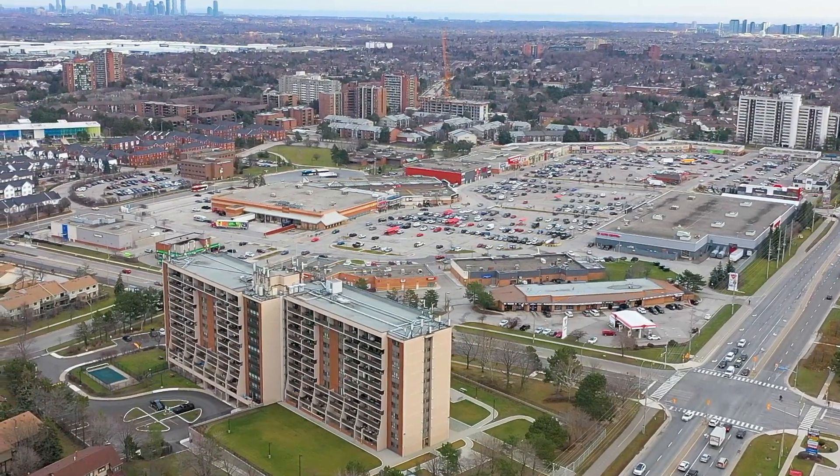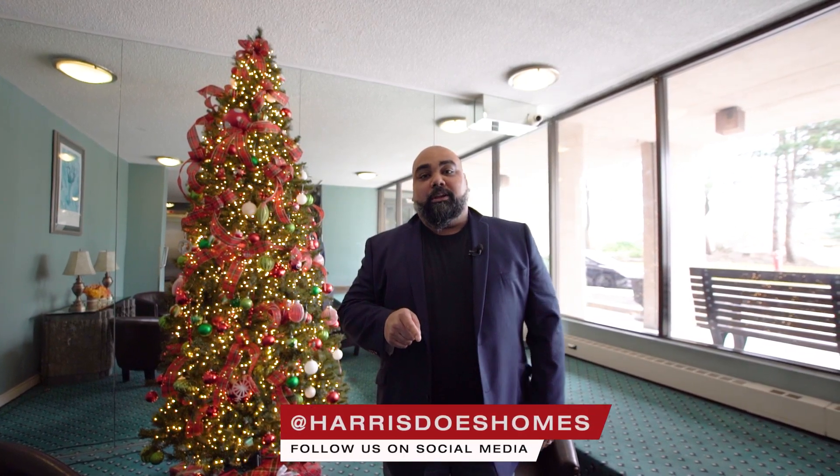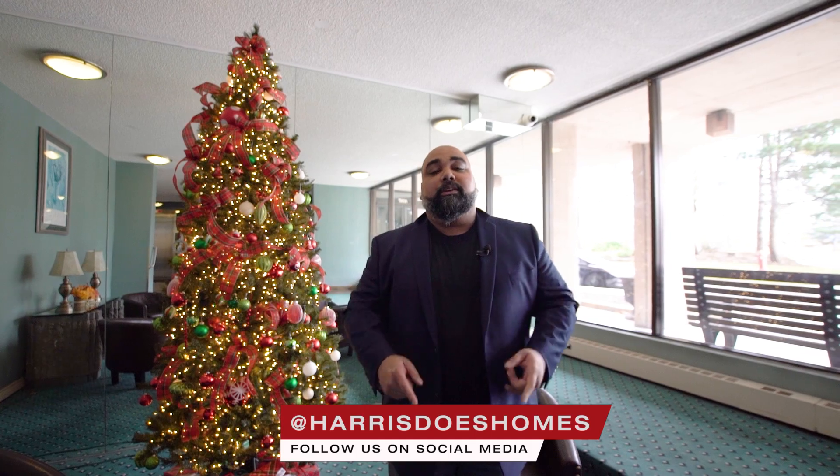Thank you for joining me today and as always please contact us today if you'd like to book your own private showing. Also don't forget to check our social media button below to see what's happening in your market and what we're doing to help the community. See you in the next one.